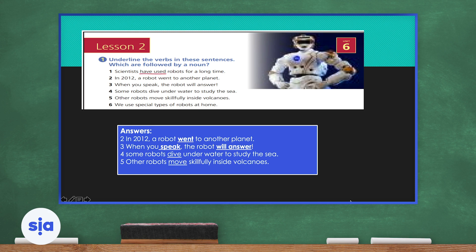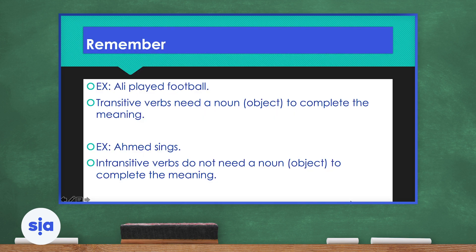Number five: 'Other robots move skillfully inside volcanoes' — verb: move, not followed by a noun. Number six: 'We use special types of robots at home' — verb: use, not followed by a noun. Now I want you to remember the difference between transitive verbs and intransitive verbs.